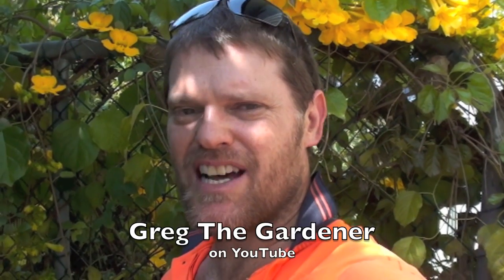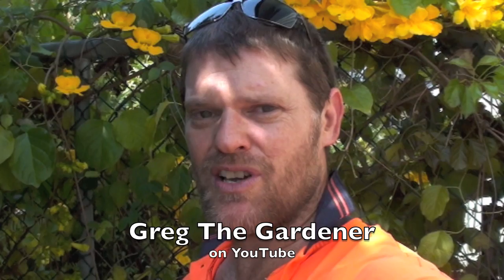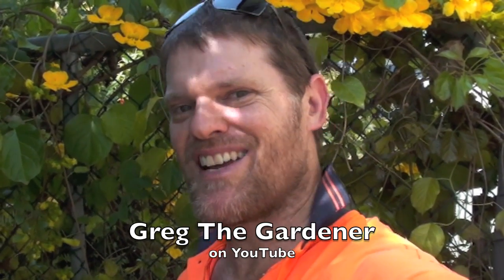Hi, welcome to Greg the Gardener. Today is a bit of a different sort of video. I was going to show you something that I came across while I was weeding somebody's garden the other day. Just take a look.